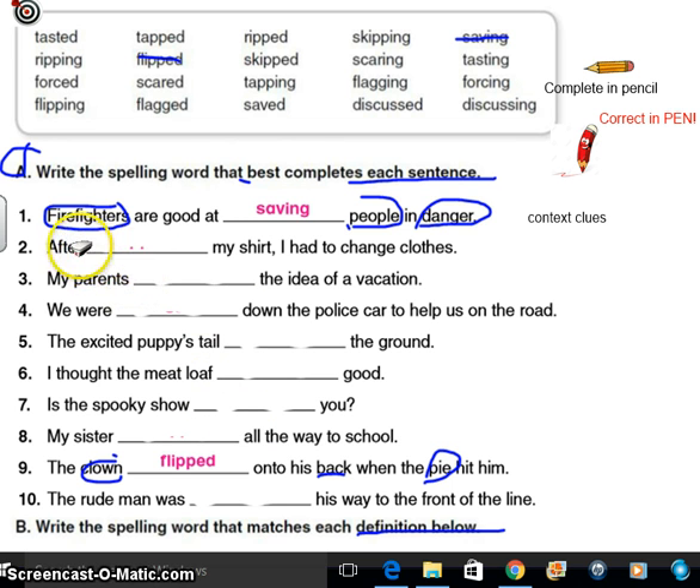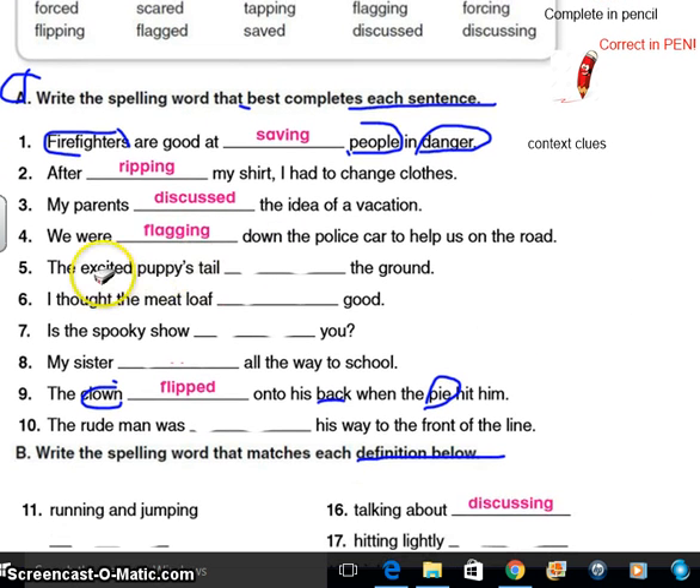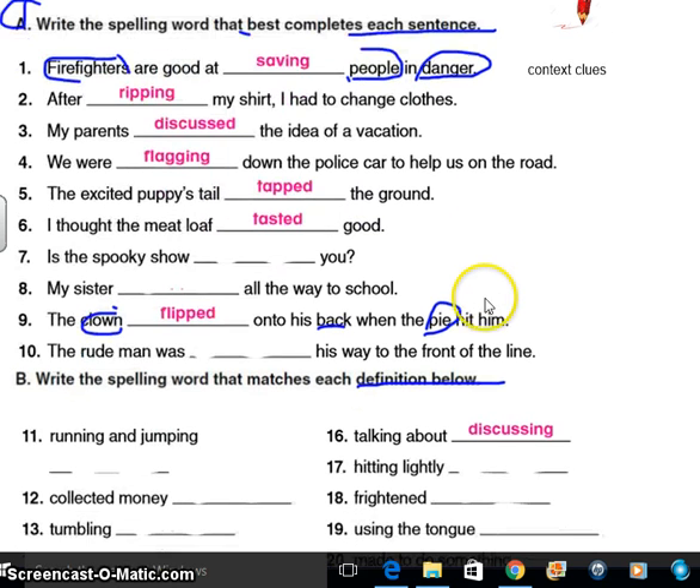After ripping my shirt, I had to change clothes. Pause the recording if you need to make corrections. My parents discussed the idea of a vacation. We were flagging down the police car to help us on the road. The excited puppy's tail — I use my background knowledge, I know it's going to hit the ground. Tapped would be like a synonym, wouldn't it? I thought the meatloaf — well, if the meatloaf's good, could be smelled good — tasted good. It's all context clues.